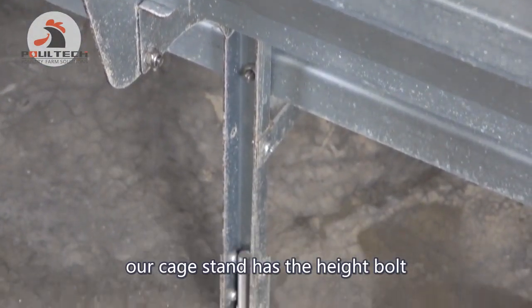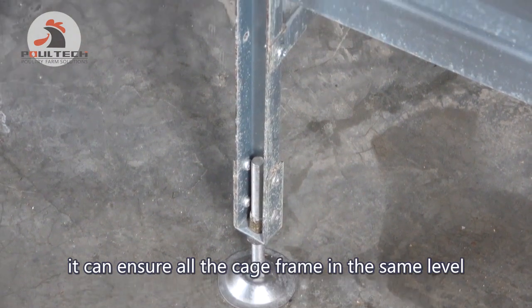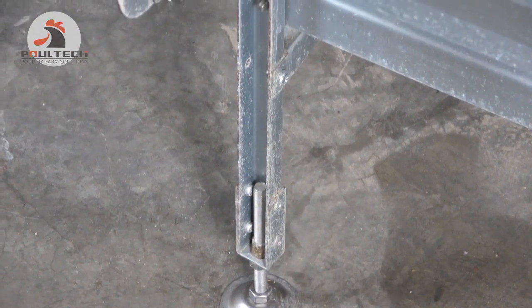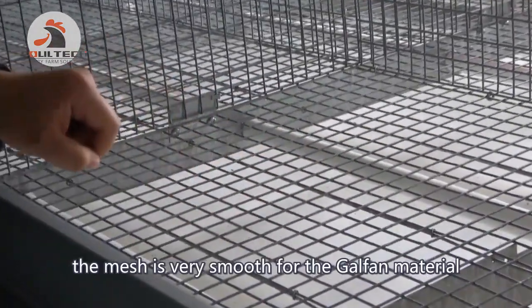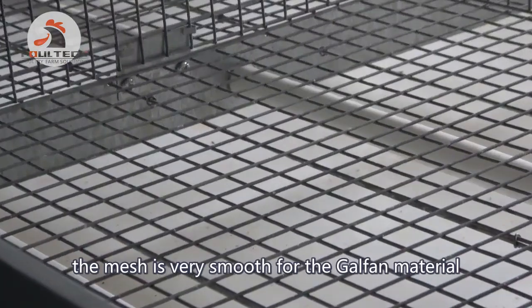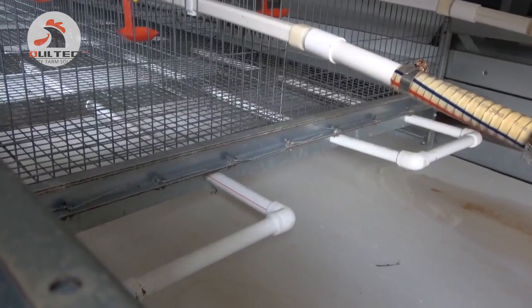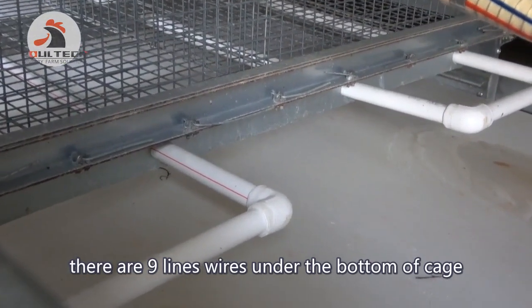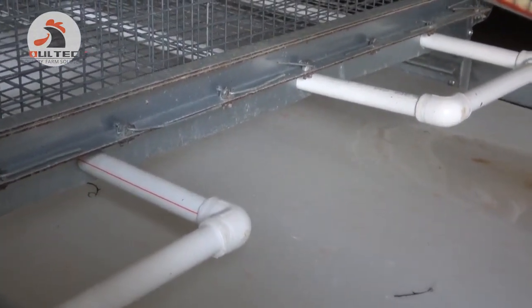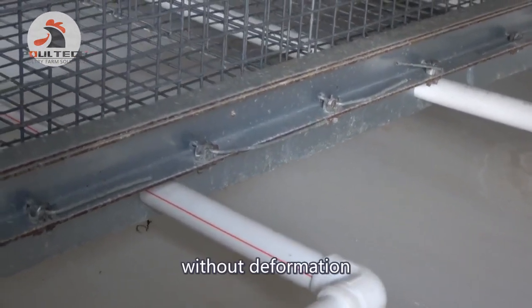Our cage stand has a height-adjustable bolt. It can ensure all the cage frames are at the same level — the adjustment range is 2.5 centimeters. The mesh is very smooth due to the galvanized material; it will not hurt the chickens' feet. There are no loose wires at the bottom of the cage. We designed this to support the cage mesh without deformation.